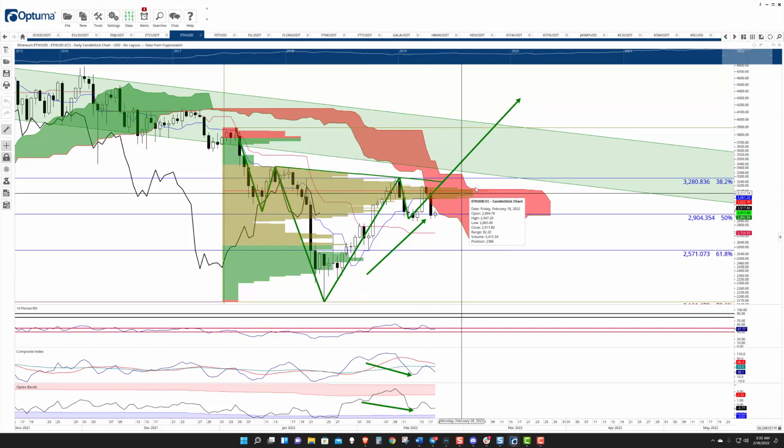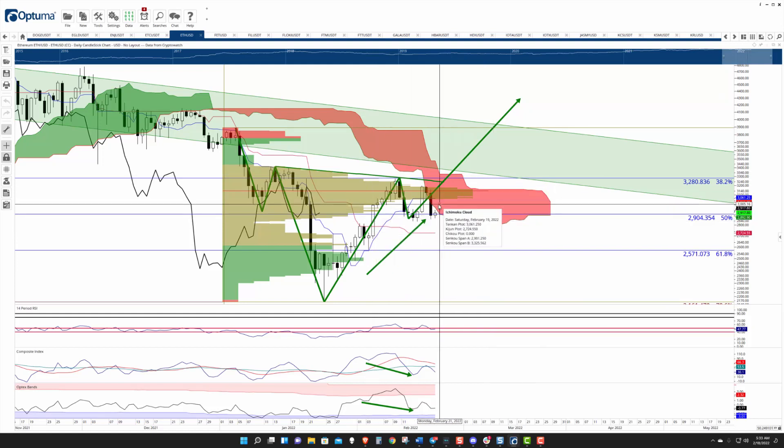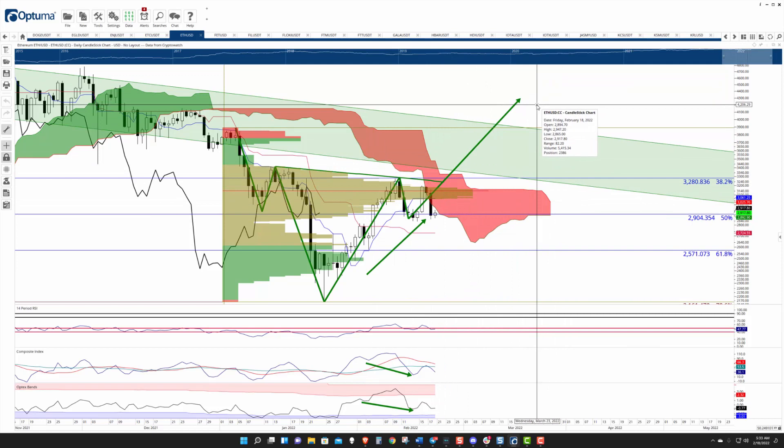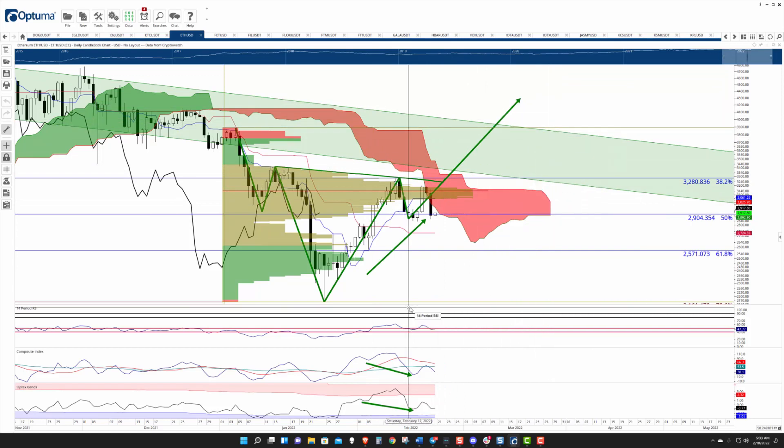But if it can keep trudging higher and break out above 3,300, that 4K zone is next. And that's what I see. Akash, I'll pass it off to you.